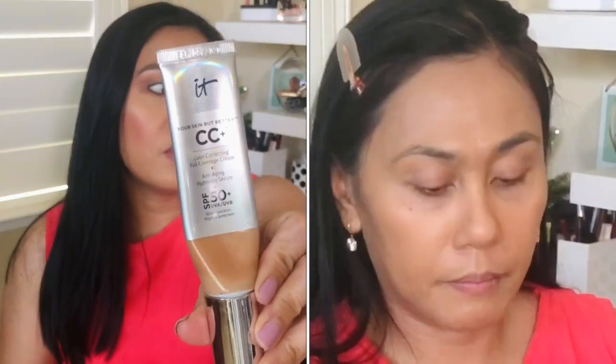Unlike my IT Cosmetics CC cream — which is a cult favorite but I can only use it alone — this one plays well with any skincare or primer underneath. It costs $38, so it is pricey. You can apply it with fingertips, but I prefer a brush. Sponges tend to take away the product, so you get the best results with a brush. Definitely one of my faves this summer.